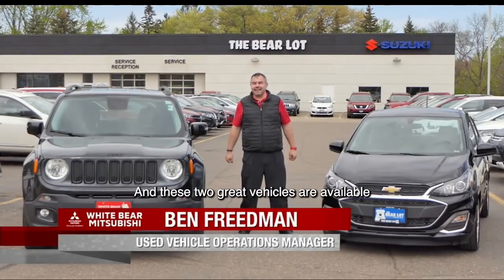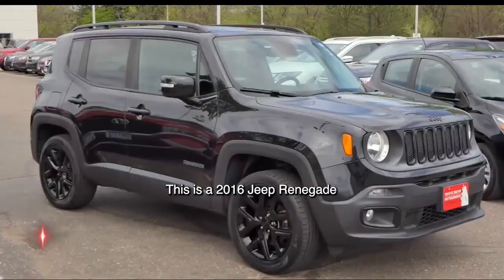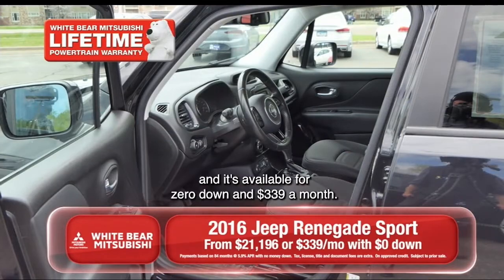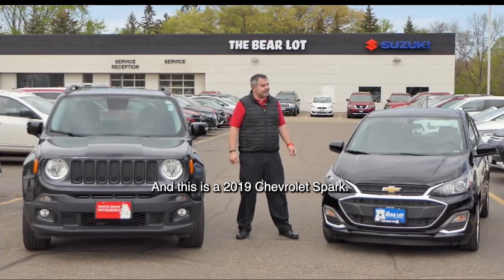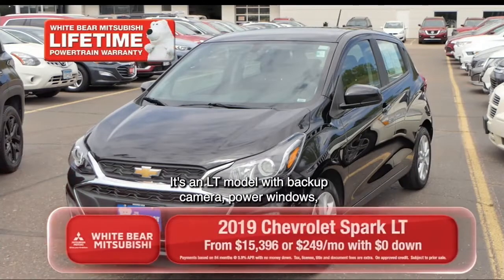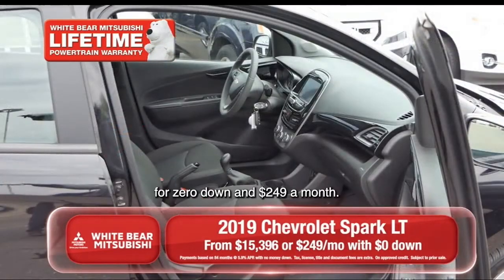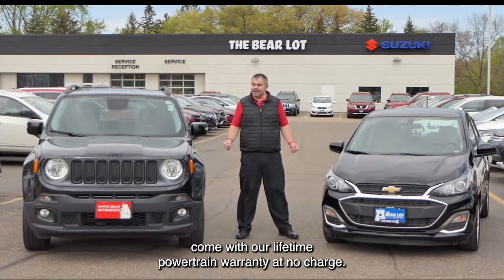Thanks a lot Richard, and these two great vehicles are available at the Bear Lot, Moundsview and White Bear Mitsubishi. This is a 2016 Jeep Renegade with backup camera and power accessories, available for zero down and $339 a month. And this is a 2019 Chevrolet Spark, an LT model with backup camera, power windows, and power door locks, available for zero down and $249 a month. Both of these great vehicles come with our lifetime powertrain warranty at no charge.